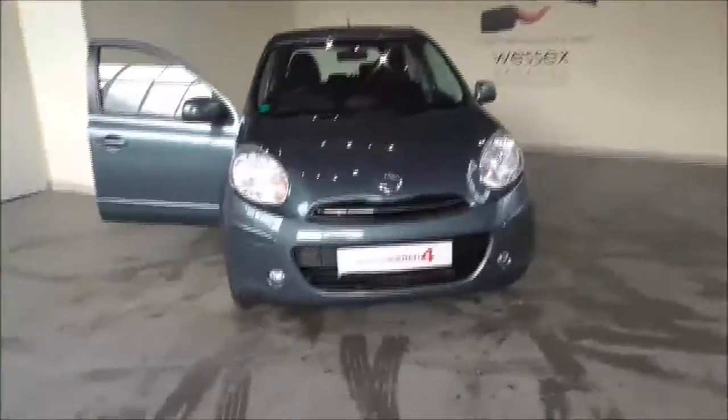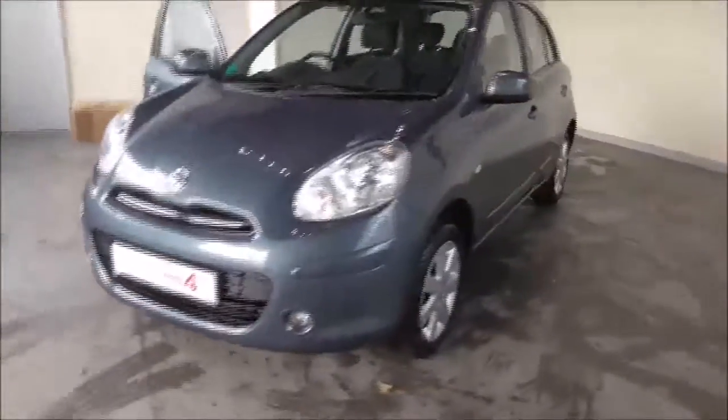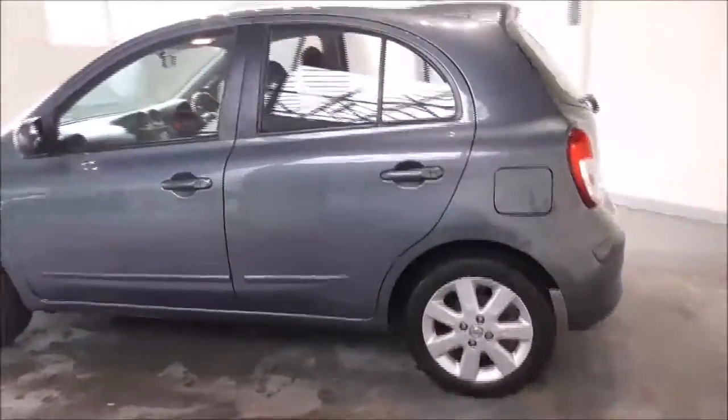Hello and welcome to S6 Garages in Gloucester. Today I'm showing you around the 2011 Nissan Micra. It is a 1.2 litre petrol automatic. The tax band is band D, which is £110 per year road tax. The average fuel consumption is around 52 miles per gallon combined.